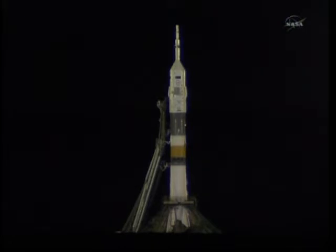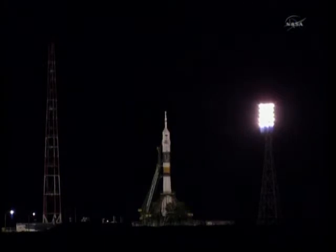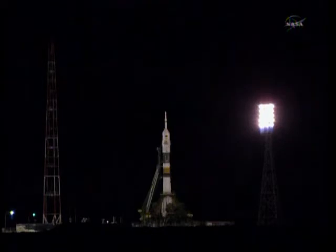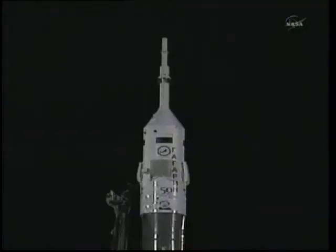Less than two minutes now, and the tank is being pressurized for flight. All systems still go for launch. A slightly better view there of the Soyuz special markings for the 50th anniversary of the Yuri Gagarin flight.